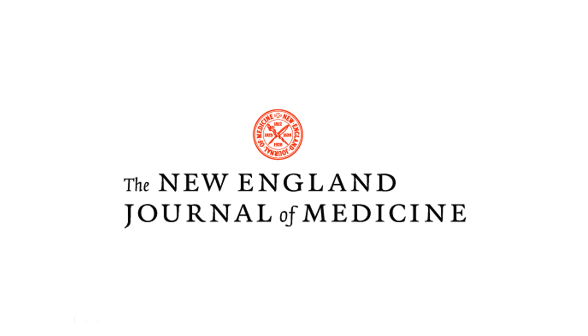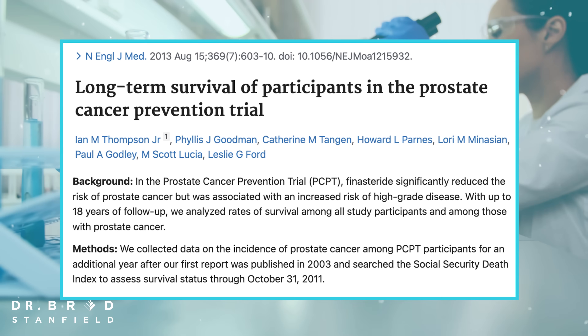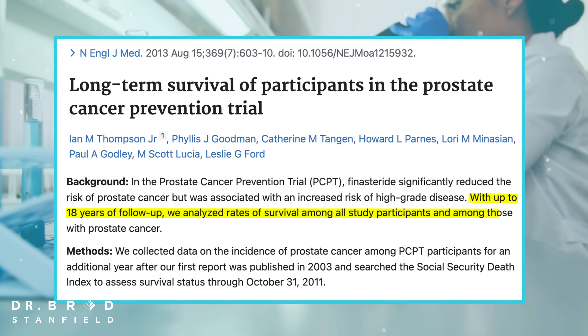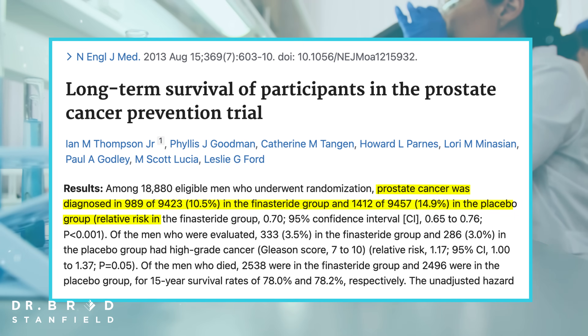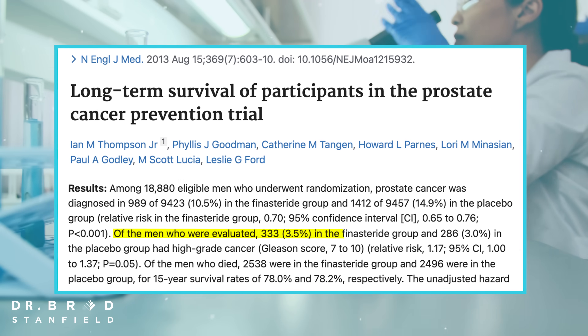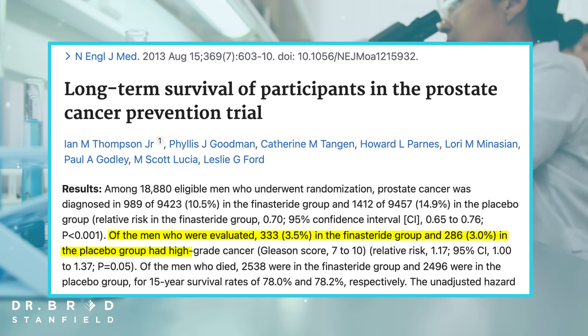That brings us to the 2013 trial, again published in the New England Journal of Medicine. It's the same group of patients but now followed up for an 18-year period, and now the difference is even greater — a 30% reduction in prostate cancer rates when on finasteride. However, there is a big problem: while overall there were lower rates of prostate cancer in the finasteride group, the cancers that did occur seemed to be more aggressive. That's a worrying finding.